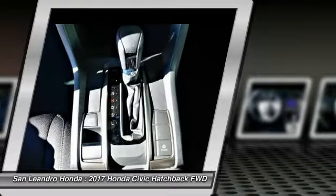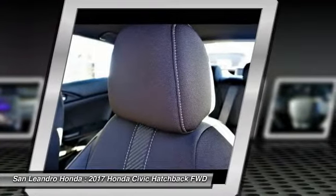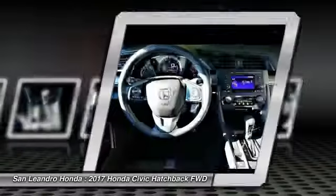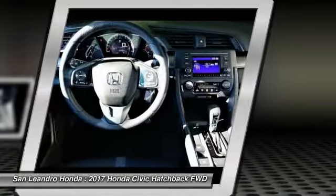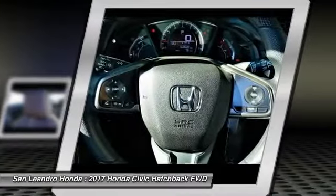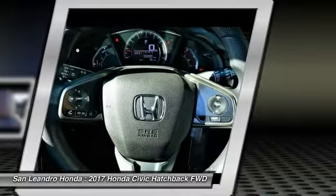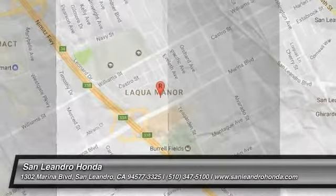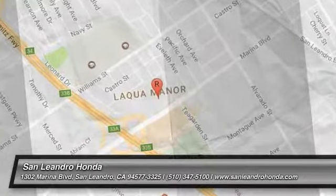Contact our Honda sales team at 510-347-5100 or visit our Honda car dealer website at www.sanleandrahonda.com. New Honda Civic Hatchback LX model FK7H2HEW listed on Autotrader.com, Cars.com, Edmunds.com, and Craigslist.com.